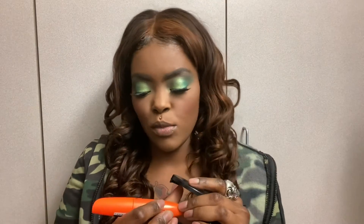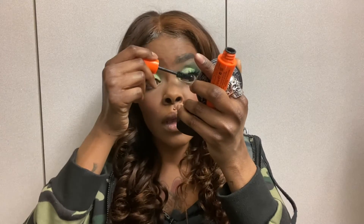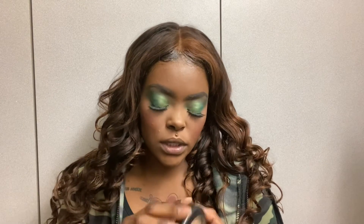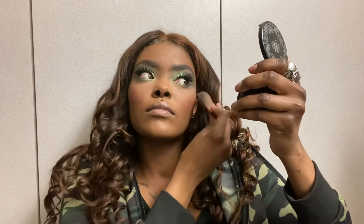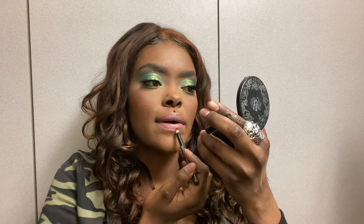I'm going to go in with this Rimmel London Scandaleyes mascara, just to blend out my eyelashes with the falsies. Now I'm going to go in with the MAC Extra Dimension Skin Finish in Show Gold for a little highlight. Then I'm going to use the MAC lipstick in Brave, and also this NYX Lip Pencil — I should have used that first.